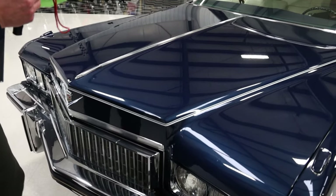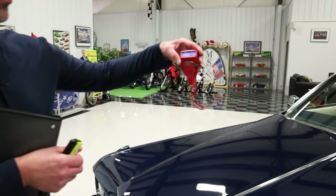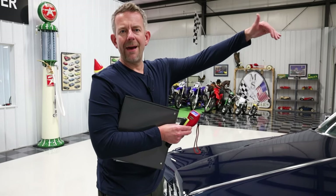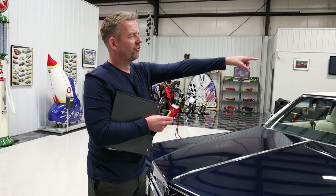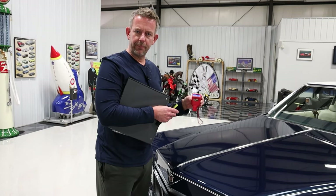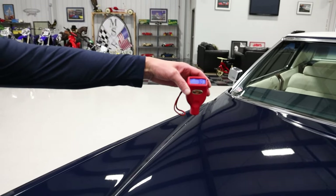Now, while we're on the subject of the hood, let's use the paint meter. This is reading a 3.0. A 3.0 would indicate original factory paint. When we make our way over to the back of the vehicle, there's a beautiful 1969 Chevrolet Camaro RS Z28. I'm going to show you what a paint meter reading is on a vehicle that has had body work and paint so you can see the difference. Again, we have a 3.0.